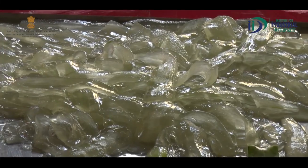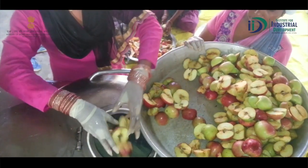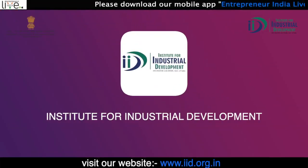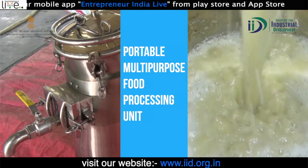Food processing industry एक काफी growing sector है। Market scenario की अगर हम बात करें तो food processing industry दिन प्रति दिन grow कर रही है। अगर आप इस sector में अपना business शुरू करना चाहते हैं तो IID, Institute for Industrial Development, आपके लिए लेकर आया है एक portable multi-purpose food processing unit।